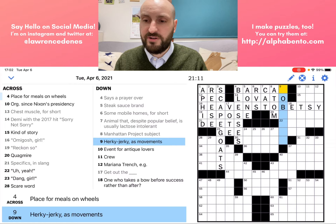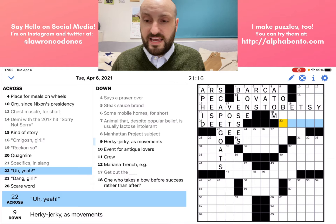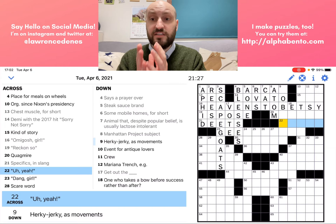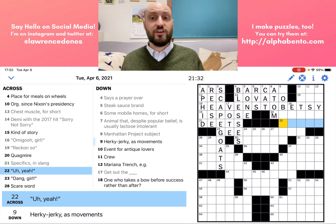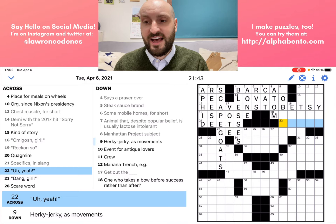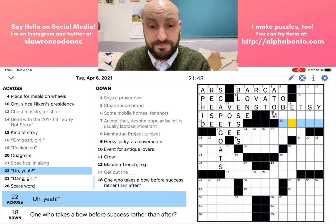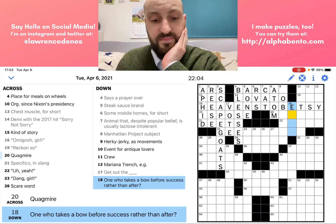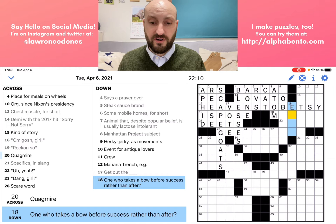22 across — in quotation marks, so it's going to be something someone says. Generally it's going to match the meaning of the whole phrase. "Yeah" in quotation marks — that could be hesitation, or it could be sarcasm, like duh or definitely. There are multiple ways to interpret it and you just have to figure it out. Let's look at 18 down because we know it starts with E. One who takes a bow before success rather than after — and this is our first clue with a question mark at the end.